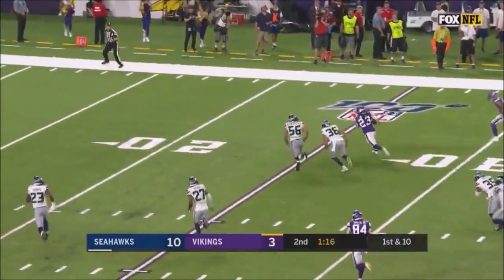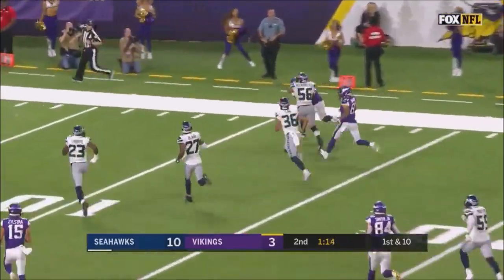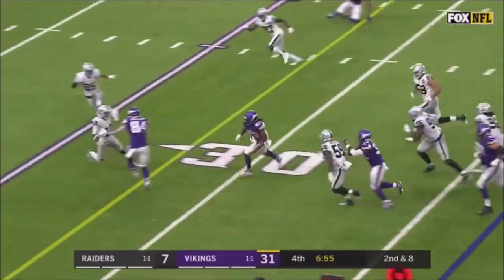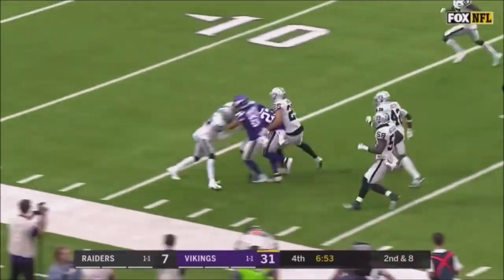It's to Boone. Breaks the tackle. And another, to the outside. And it's Boone. Here's Boone again. And Boone breaks the tackle, gets a first down inside the...